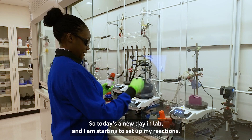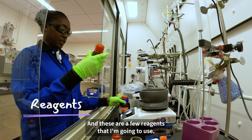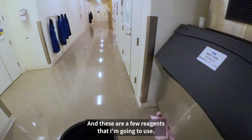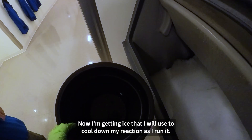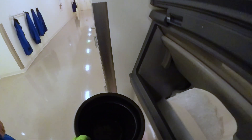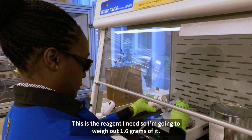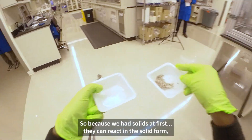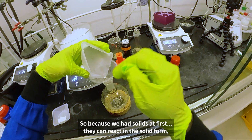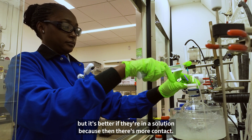Today is a new day in lab and I am starting to set up my reactions. These are a few reagents that I'm going to use. Now I'm getting ice that I will use to cool down my reaction as I run it. This is the reagent I need, so I'm going to weigh out 1.6 grams of it. Because we had solids at first — they can react in solid form, but it's better if they're in a solution because then there's more contact.